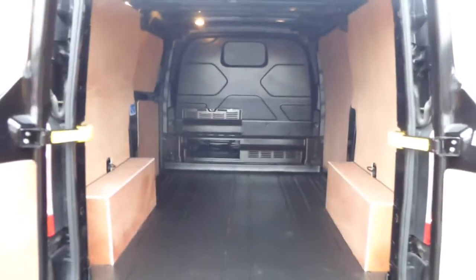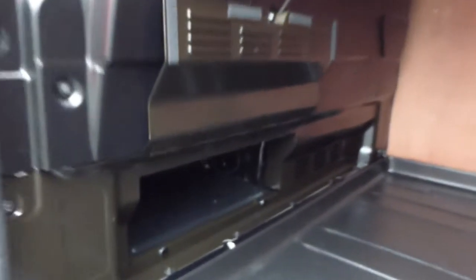It comes with full ply lining, full metal bulkhead, and easy wash floor. The vehicle also comes with the new load-through bulkhead.